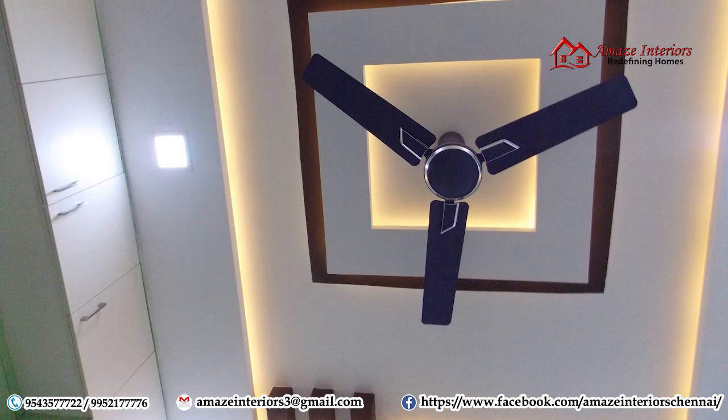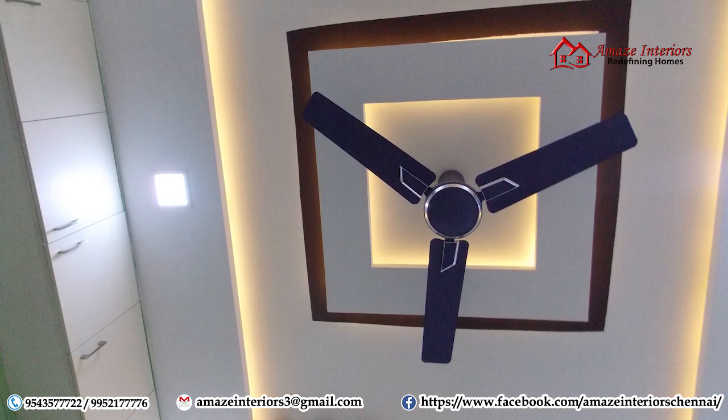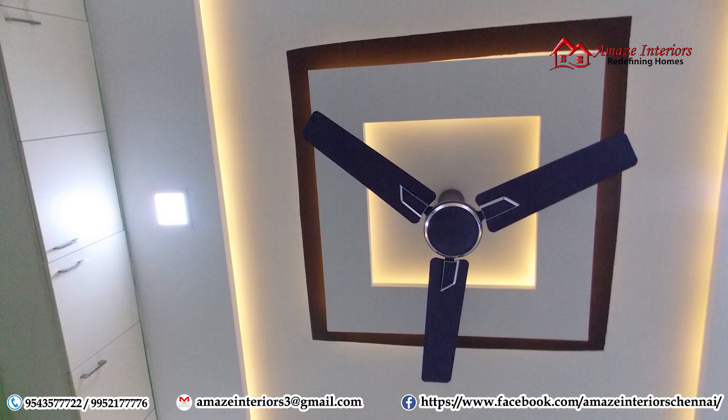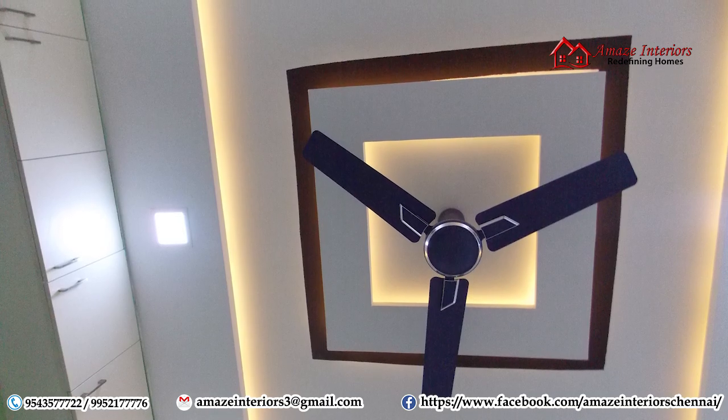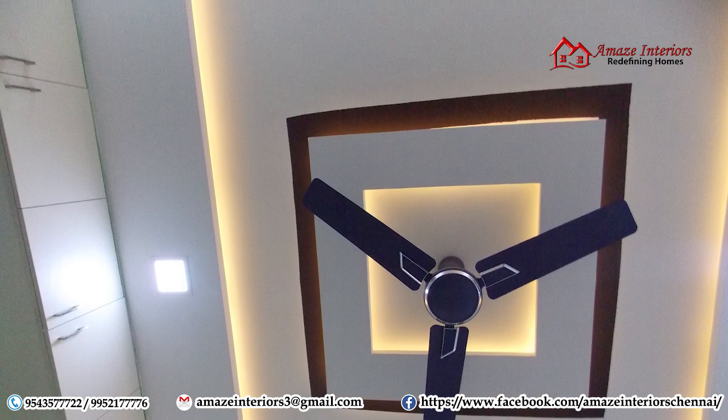And there is a beautiful false ceiling on top of the master bedroom. Here we have rafters with lights and a square-shape design in the center. This design is very beautiful and up to date.